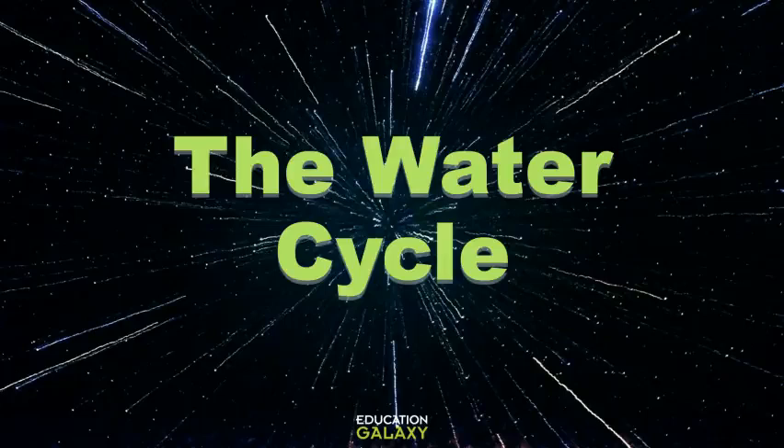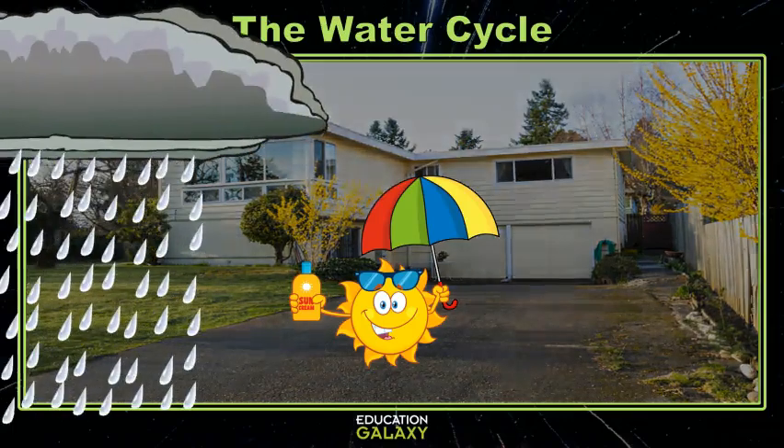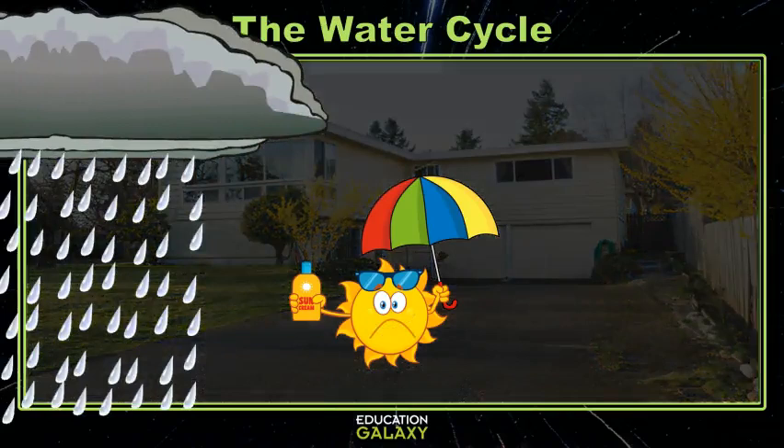Hey scientists! I don't know about you, but yesterday it was so hot outside and then today, out of nowhere, it's been raining all day. Isn't that weird how sometimes really hot weather is followed by rain? Especially if you live near a really large body of water. Let's talk about it and find out why.